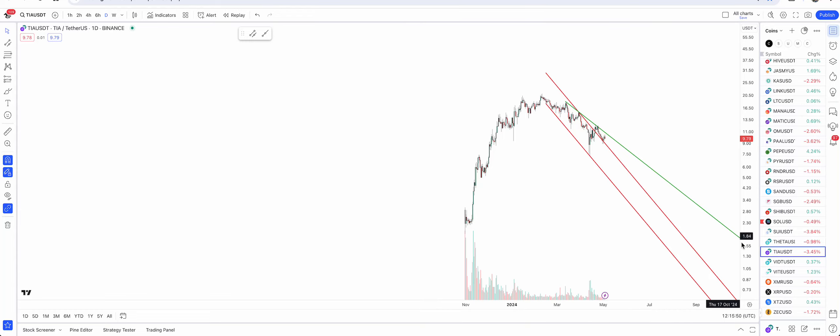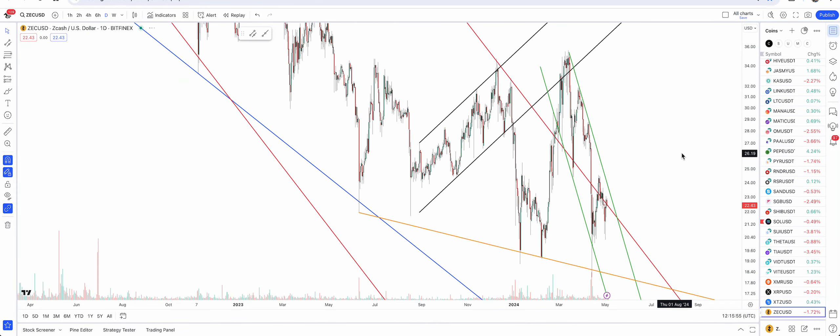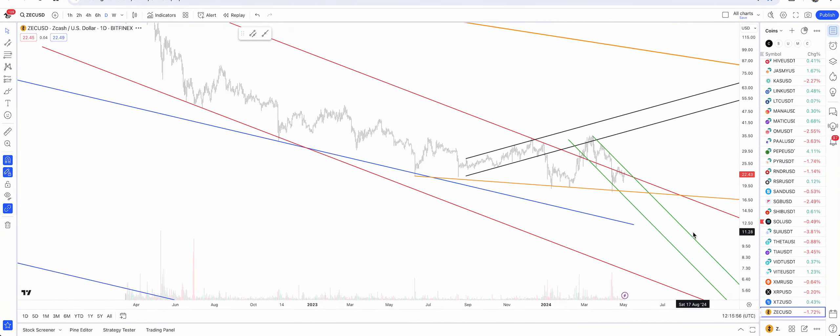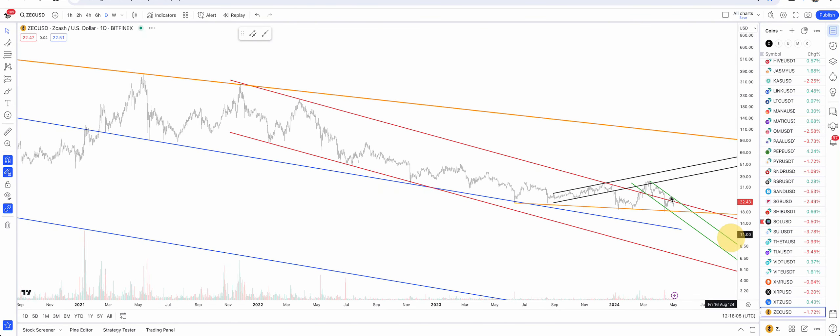TIA has to break that green resistance at 11 plus. Tezos is inside the red bull flag. Finally, Z-Cash — no real push so far, but if it can break 24-25 then I think it's going to start the run towards 45-50.